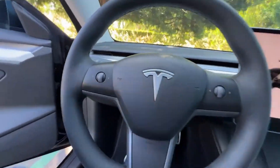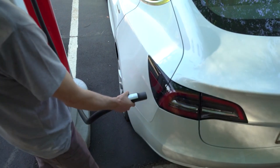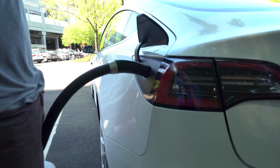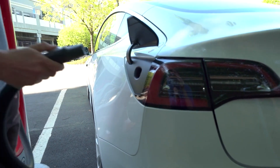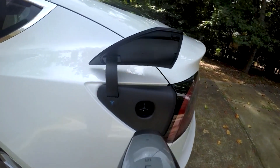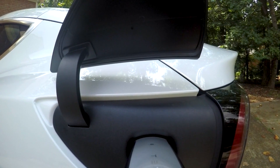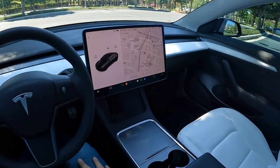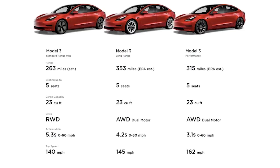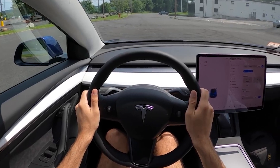The Model 3 also gets standard Type 2 and CCS sockets, which means it can plug into third-party public chargers that use these European standard connections. It can charge at up to 250 kW for a 10% to 80% battery top-up in around 20 minutes. A 7.4 kW home wallbox charger will deliver a full battery in under 13 hours, or less than 7 hours for the standard range plus. Even the standard range plus model, which gets rear-wheel drive, does 0 to 60 mph in 5.2 seconds.